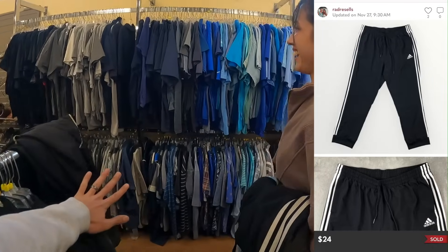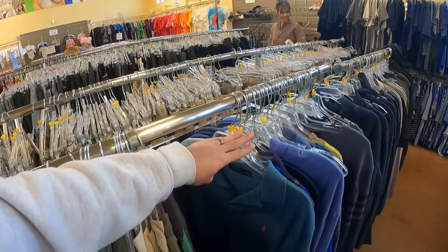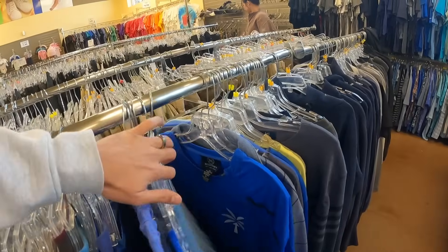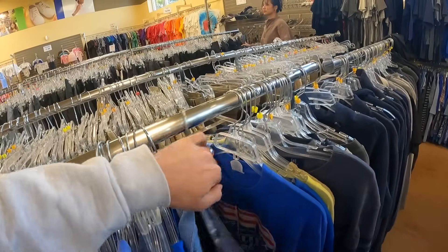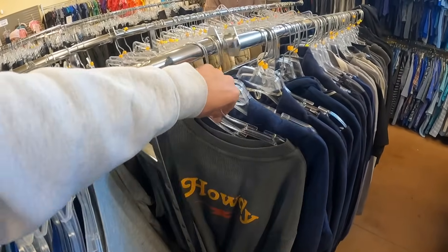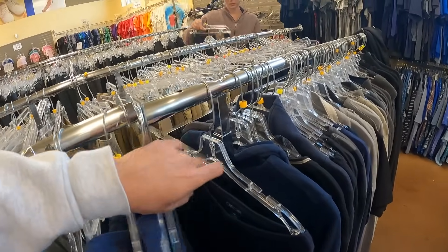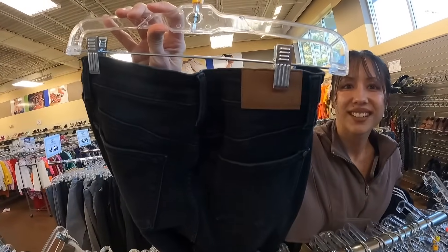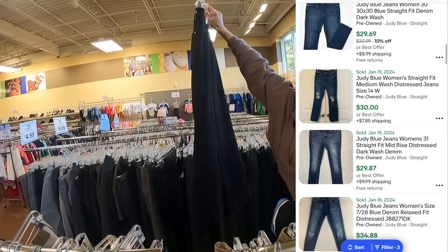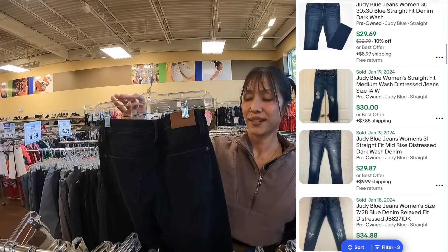All right, this is my rack — get out of here. Come on, Will needs a good find. It does smell really nice in here. Oh wow, what is that? Judy Blue jeans — Judy Blue straight fit, black, great condition. Should be $25, maybe $40 — yeah, maybe $30.